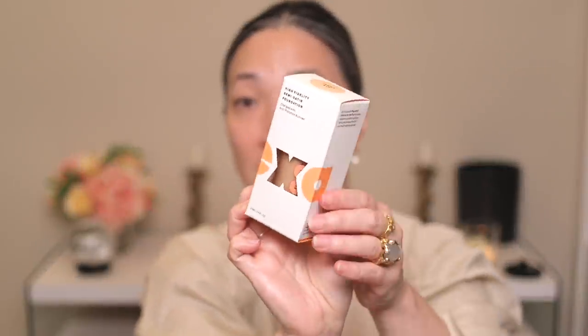I did get a new foundation and I'm curious to see how it's going to sit on top of this SPF. I picked up the EXA — E-X-A — and when I went on to Credo Beauty, it was like the first thing that popped up. I thought I had seen this foundation maybe on Instagram or something. Anyway, I became very curious about it. There are a lot of shades.